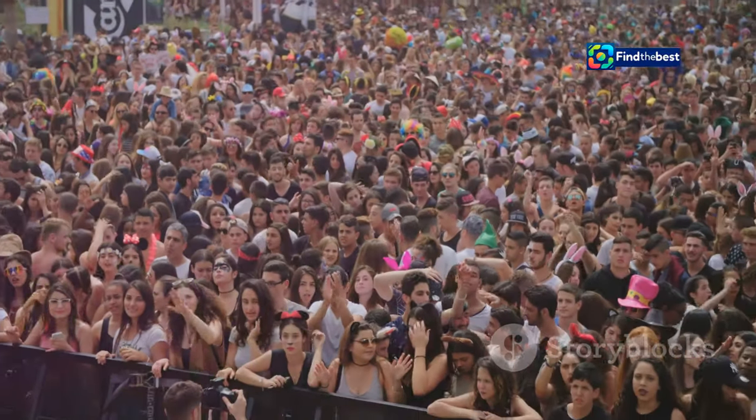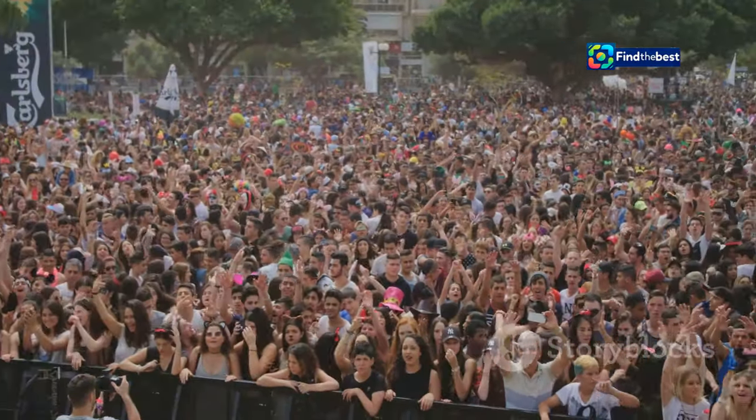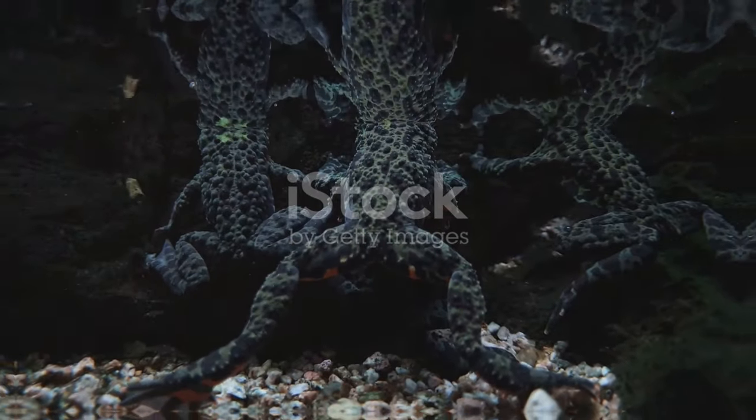The amphitheater stands as a testament to Terra Samarinda's commitment to fostering a vibrant arts and culture scene. It's a place where creativity knows no bounds, and the community comes together to celebrate the power of artistic expression.